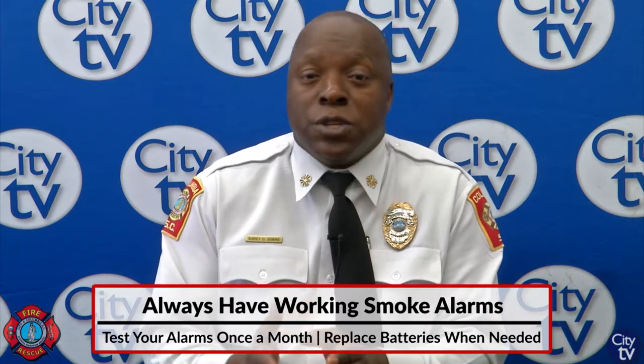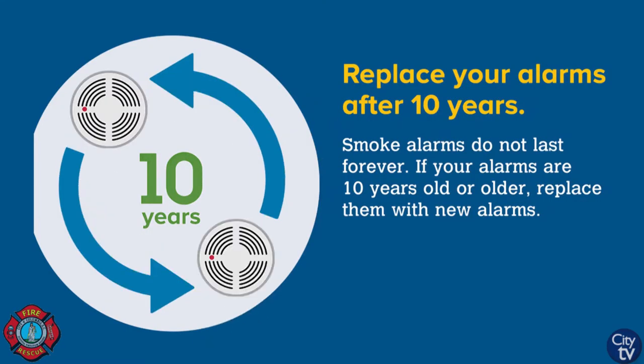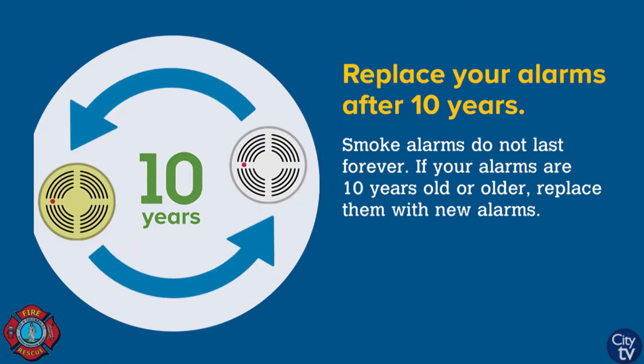If you have a smoke alarm that's more than 10 years old, you need to replace it — I don't care how good it works. If it's 10 years old, make sure you replace it. Replace your battery at least twice a year.